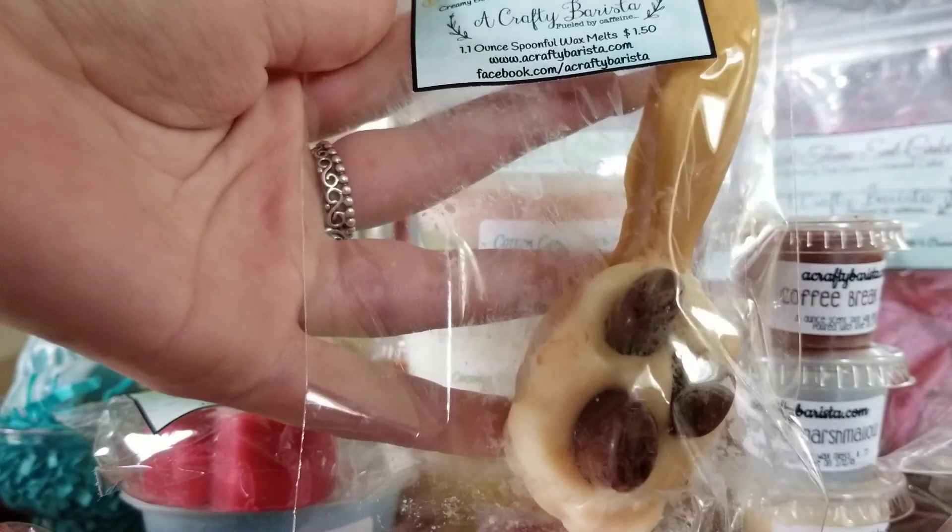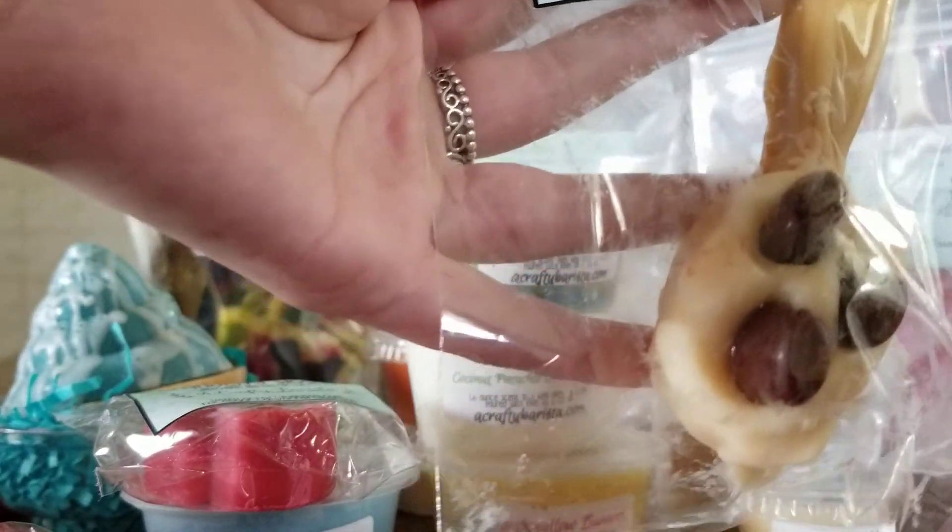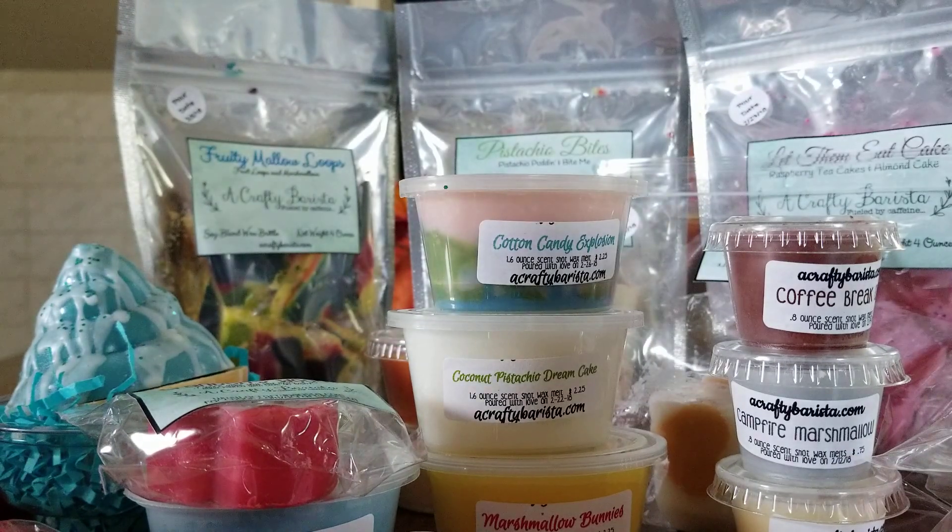Then I got one of these cute little wax spoons — I thought this was the cutest thing on the website — in Buttery Rum Crappuccino. It smells amazing. Her coffee scents are just so so strong.